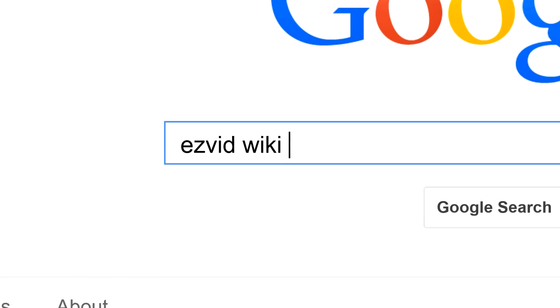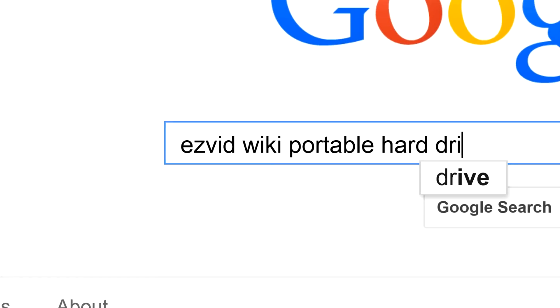To get links to all this stuff and add to this list, search for EasyVid Wiki hard drives.